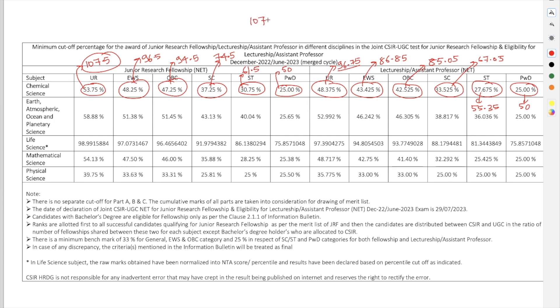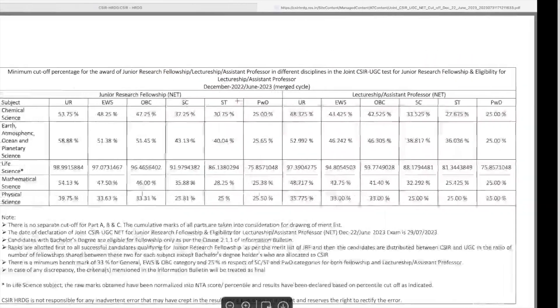So the cutoff of 107.5 marks for the unreserved category this year was as expected — we were all expecting it to go somewhere around 105 to 110, and it falls right in that range. The result is nothing unusual; it's quite as expected. Do let me know in the comments what you think about the result or the cutoff.